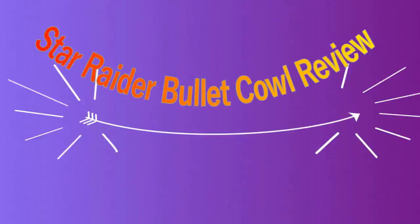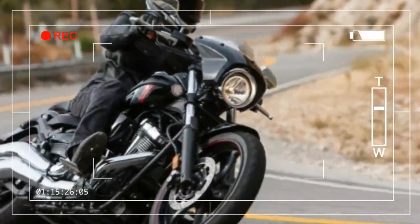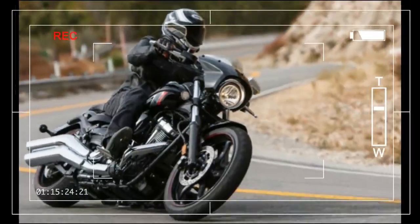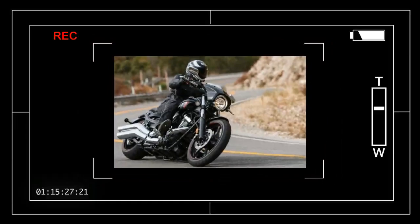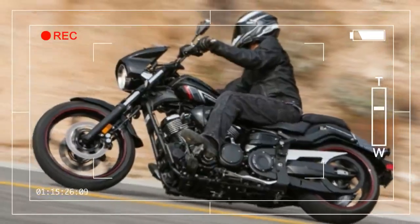Star Raider Bullet Cowl Review. The gods of Tork looked down upon the land and saw the Star Raider muscling its way through the atmosphere, its rider clinging to the grips, vainly trying to become more aerodynamic, and they decided to help the poor mortal to better enjoy the awesome engine that their powers had wrought.